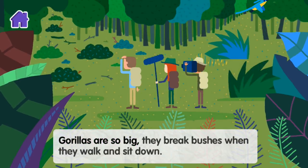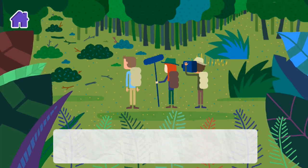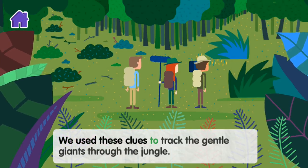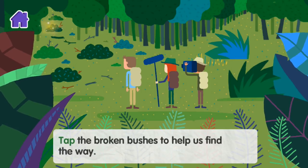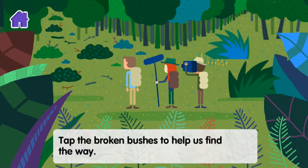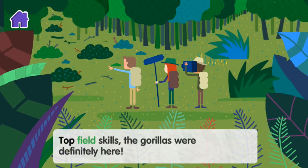Gorillas are so big they break bushes when they walk and sit down. We used these clues to track these gentle giants through the jungle. Tap the broken bushes to help us find the way. Top field skills — the gorillas were definitely here.